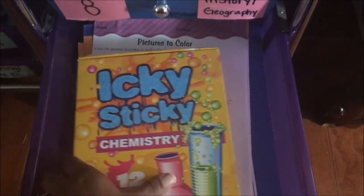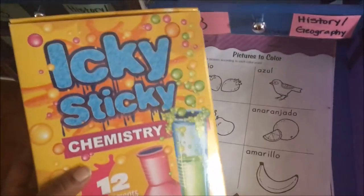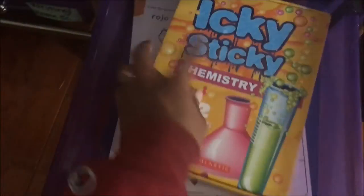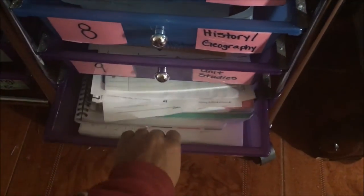Work box number nine is for unit studies, which we aren't really doing a lot of right now. She just has her American Heritage Girls folder, her icky sticky chemistry set, and some Spanish worksheets along with other odds and ends. We are actually doing a unit study right now — it's a black history Motown unit study — but they don't have specific materials for it in the box yet.